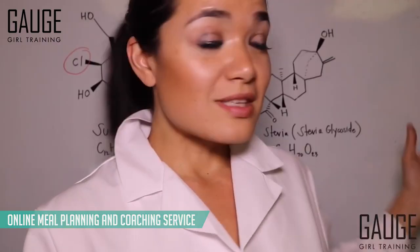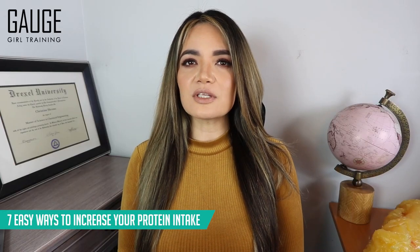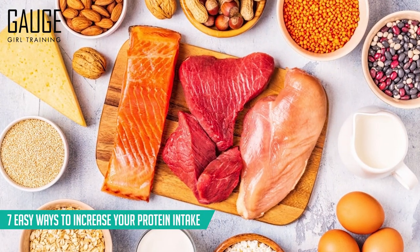Hey, what's up YouTube? Welcome back to the channel. It's Christine with Gage Girl Training, an online meal planning and coaching service. I'm a food scientist and chemical engineer, and in today's video we are going to talk about seven easy ways to increase your protein intake. So let's get started.